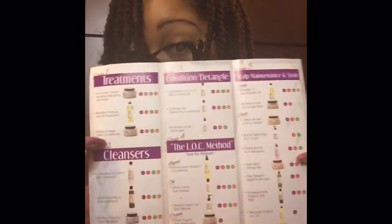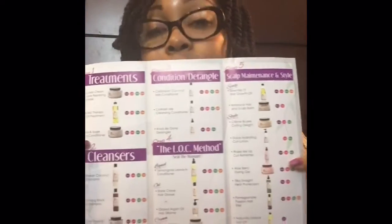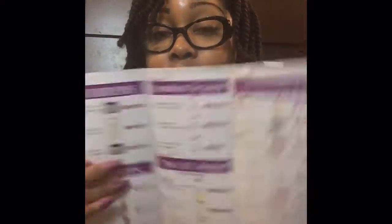Nothing like a coupon to bring you back. There's also a pamphlet — a step-by-step guide on how to use her products. So that's pretty cool.